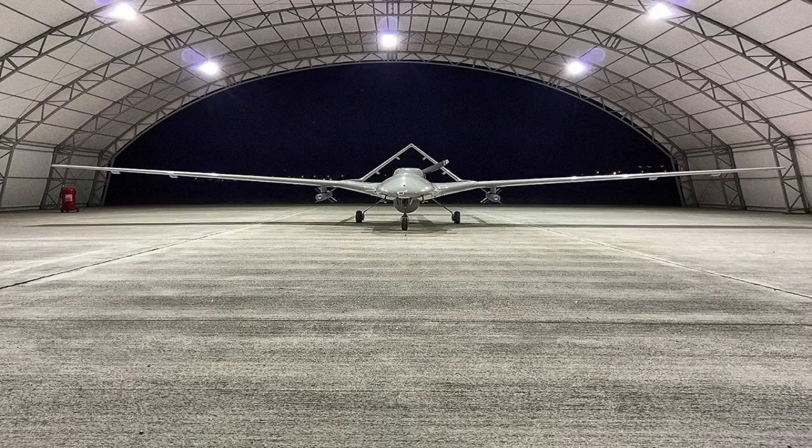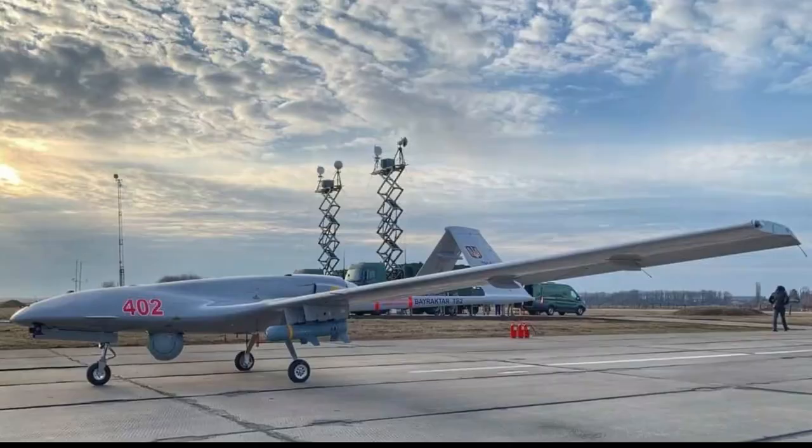The power plant integrates a 100hp internal combustion engine driving a two-bladed variable pitch propeller. The tactical UAV has a range of more than 150 km and can fly at a maximum altitude of 27,030 feet. It has a maximum speed ranging between 70 knots and 120 knots, and an endurance of 27 hours.